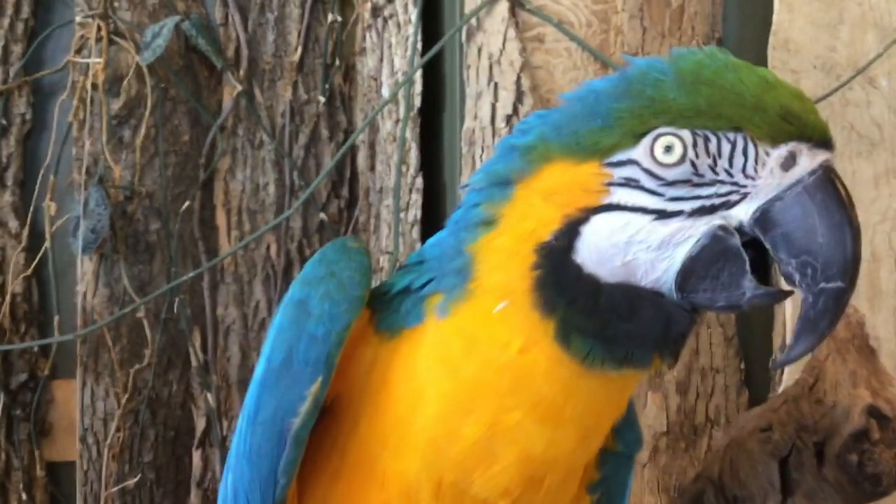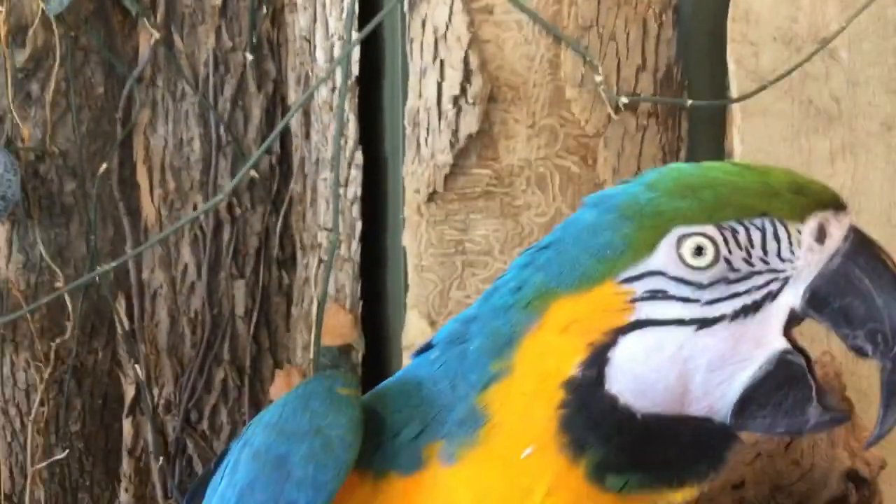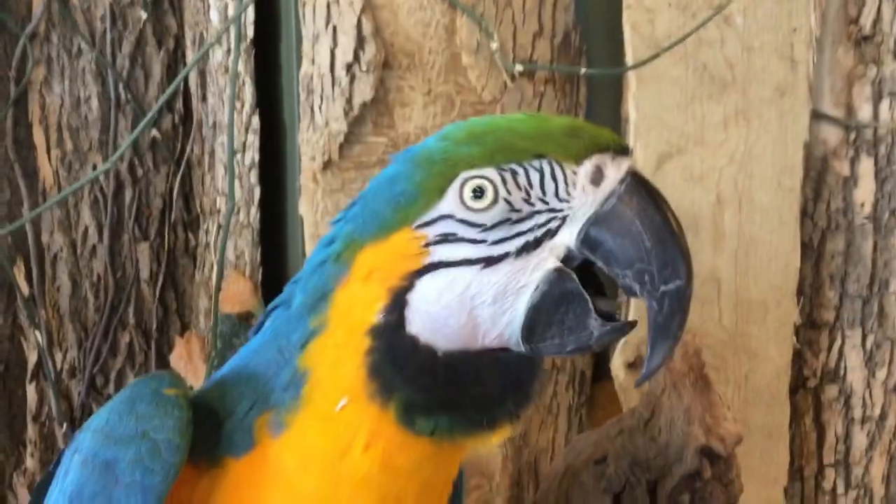Those muscles are striated tissue, so most birds have voluntary control over their iris, meaning they can make their pupil big or small as they choose.